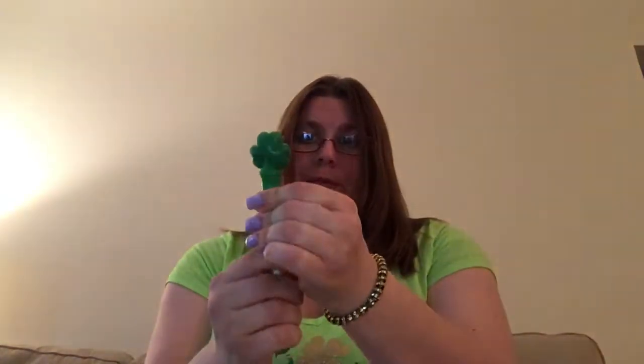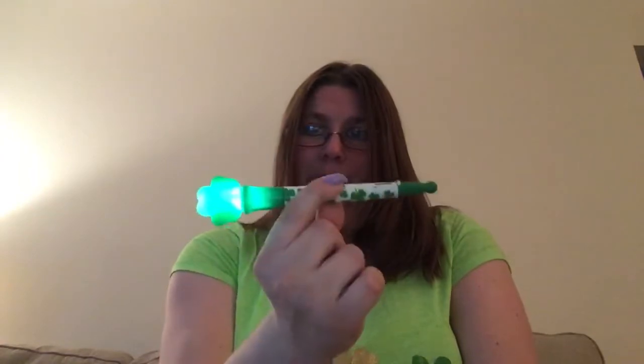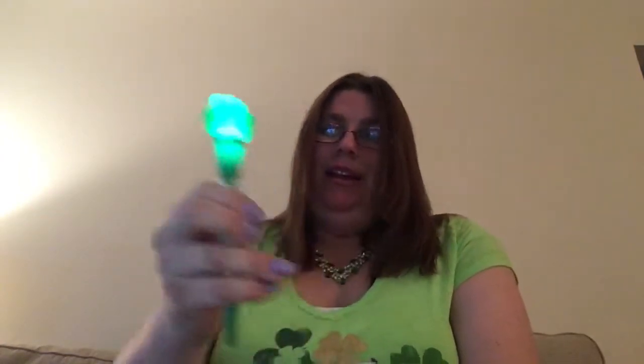Because today is St. Patrick's Day, I also carried my shamrock pen — which I'll have to put away until next year.